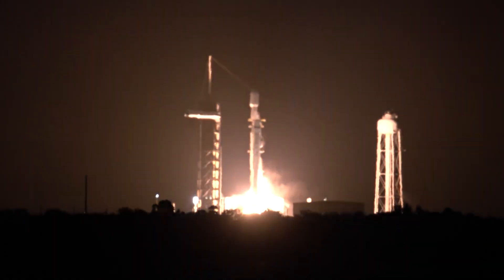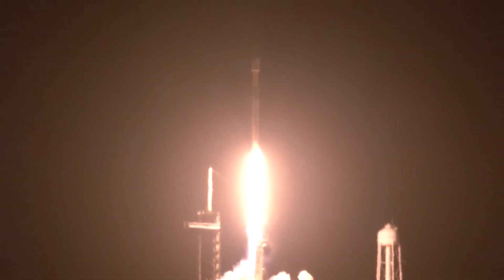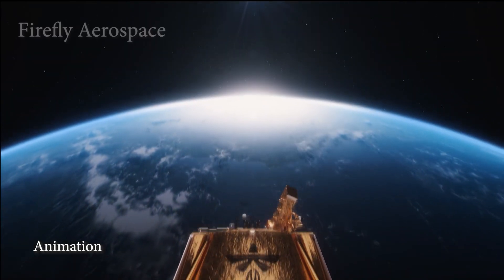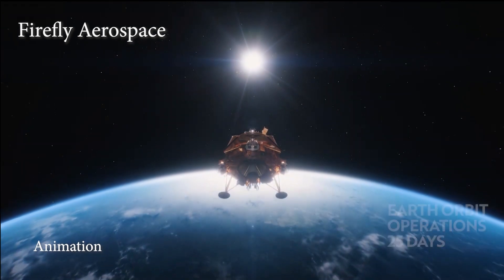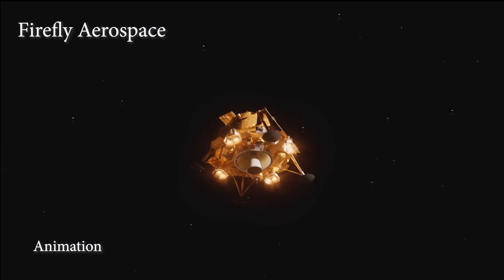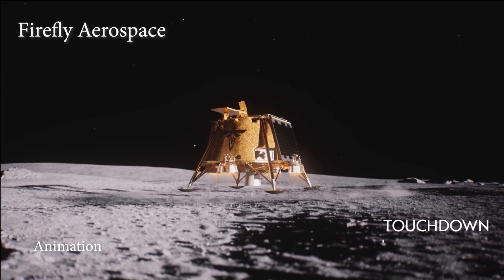Can you boil down in layman's terms what it is that you all are going to be doing, and what your lunar lander will be doing coming up in the next couple of days? Sure. After we touch down — we touch down at the beginning of the lunar day. Because the moon takes a month to go around the Earth, a lunar day is about two weeks long. So we get two weeks of daylight, and that's how long our mission will last on the surface. We'll get 14 days of operations with payloads, doing experiments on the surface — even looking back at the Earth with an X-ray telescope, looking at the Earth's magnetosphere and how it interacts with the sun.